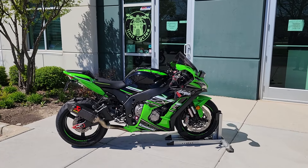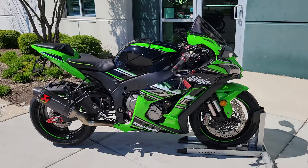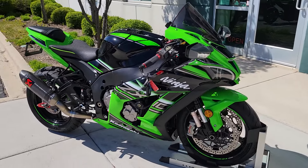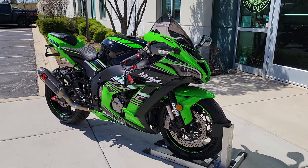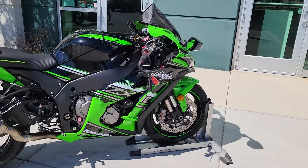Ali here with HN8Cycles. Today we have a 2016 Kawasaki ZX10R KRT Edition, just around 12,000 miles on it. Beautiful machine, nicely upgraded.